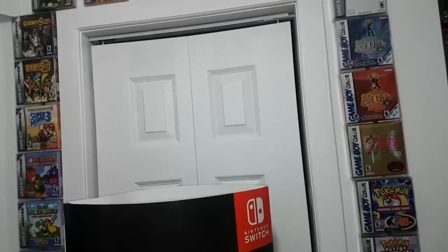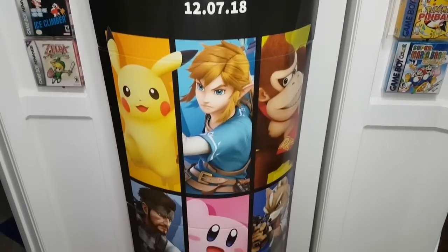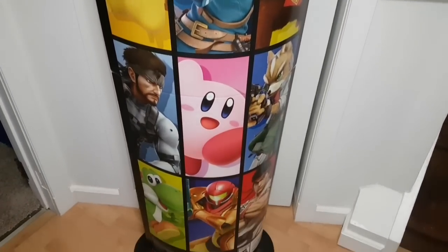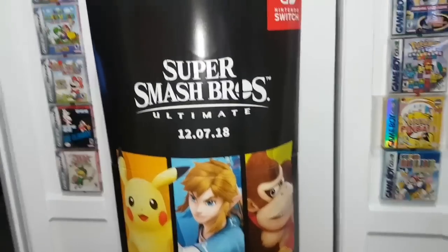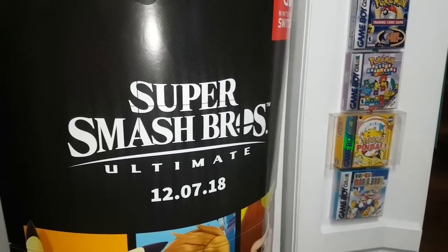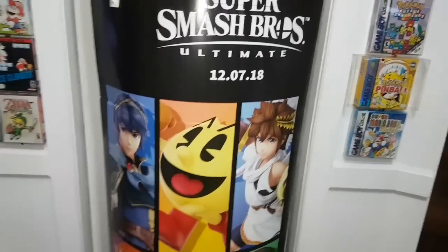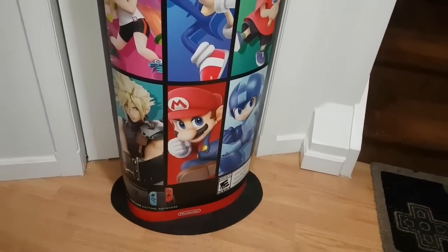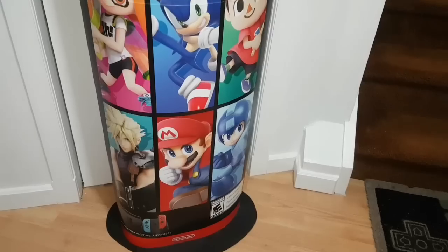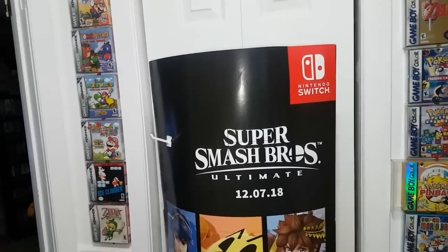Behind this storage closet here, I have my Super Smash Bros Ultimate promo standee — got this a few weeks ago from Walmart. Absolutely amazing to have. It's actually double-sided, so if you flip it around you can see more characters. It's unreal to see Cloud, Mega Man, Mario, Sonic, Snake, Inkling — all in the same thing. It's like a dream. On the floor here we have my NES controller mat welcoming you.